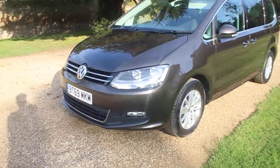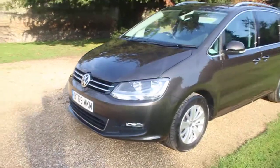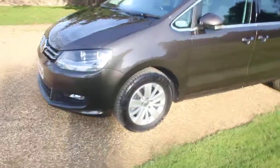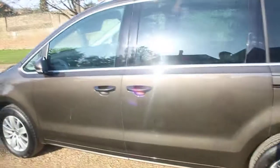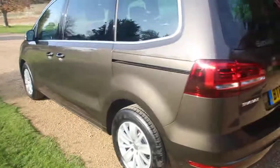It has static cornering function for the fog lights as an option — the other option I'll mention later. It rides on 16 inch Memphis alloys and has slightly tinted glass at the back.